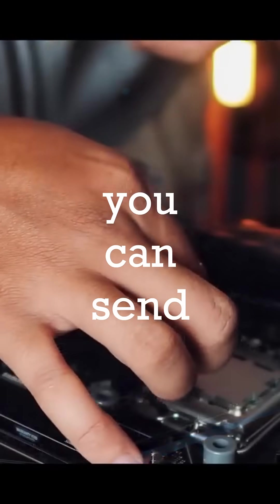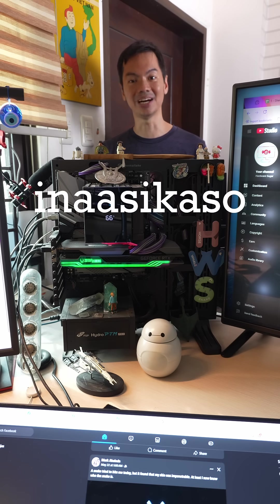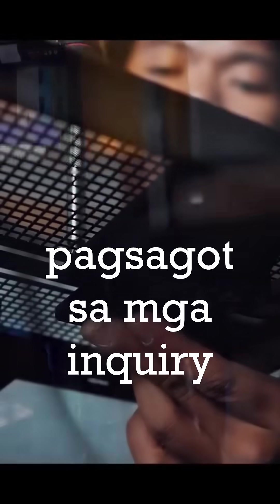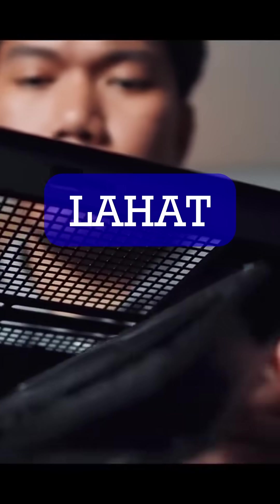If you're a Hardware Sugar customer, you can send us any component and we will take care of selling it for you. Everything is our case — marketing, inquiries, technical questions about the item, demoing the item kung kailangan, lahat.